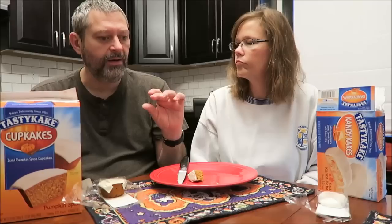I like the cakey texture of the pumpkin spice cupcakes — you really get a mouthful. The candy cakes are smaller and it's almost all coating with not a lot of actual cake. So if you want a little snack, the candy cakes are for you; if you want more of a dessert experience, the cupcakes are for you.